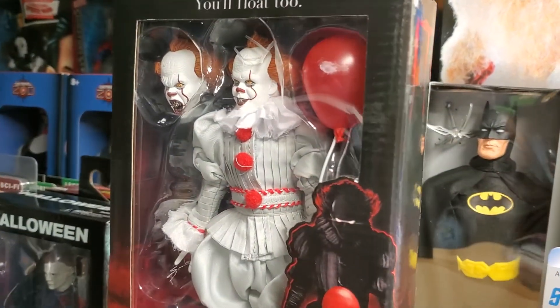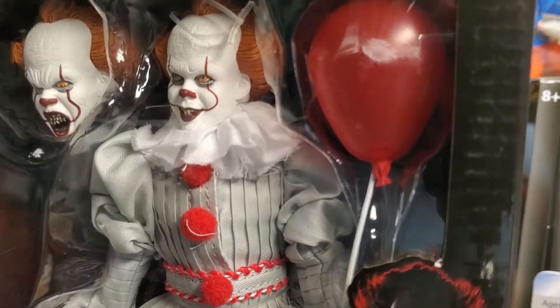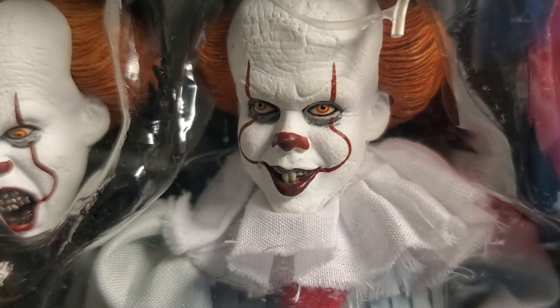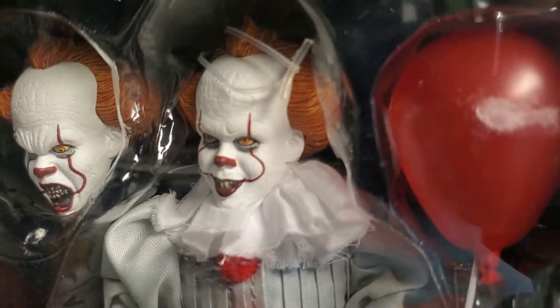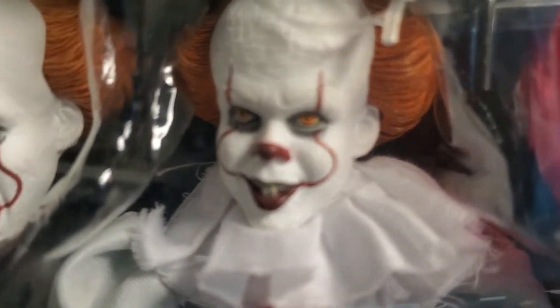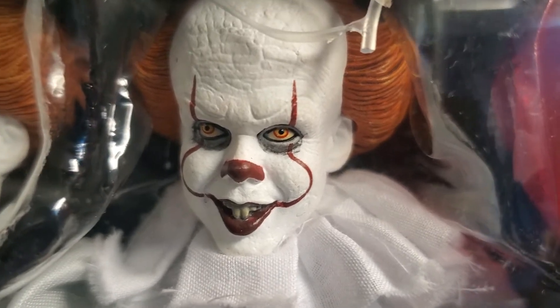What's up fellow collectors, welcome back to the MIB Master Toy Museum. I'll be your curator today. We've got another fun one for you — more NECA goodness here at the MIB Master Toy Museum.